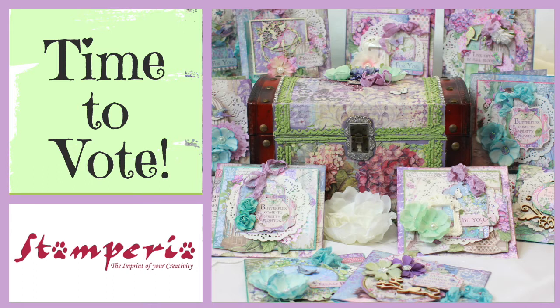All you have to do is like my video. Scroll through until you see the video of me and press the like button. If you want to win a box of Stamperia crafty goodies, you can share the video and that allows you an entry in the competition.